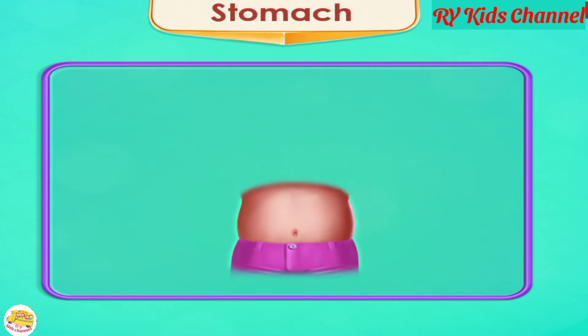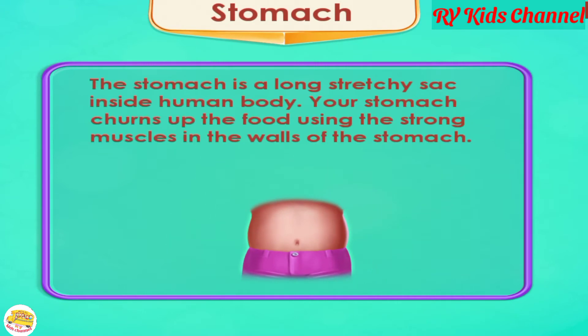Stomach. The stomach is a long, stretchy sack inside the human body. Your stomach churns up the food using the strong muscles in the walls of the stomach.